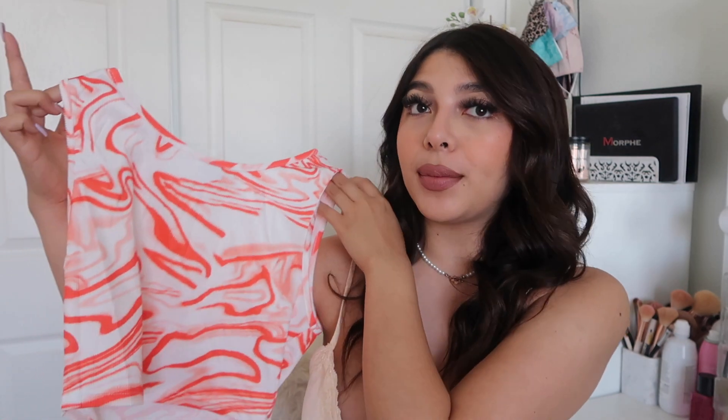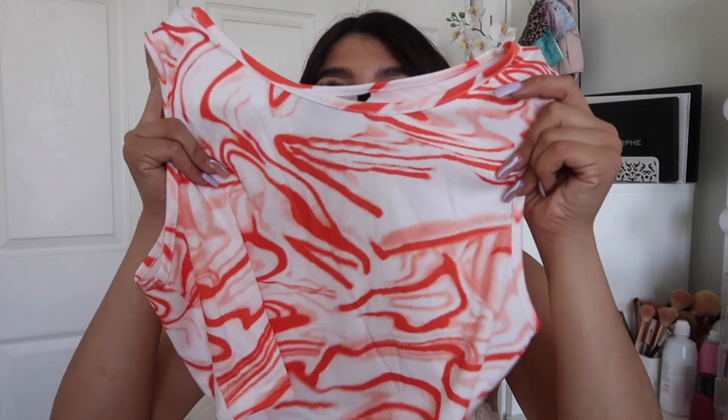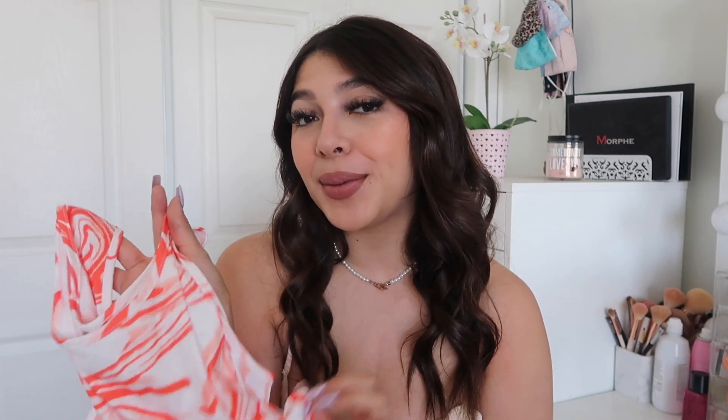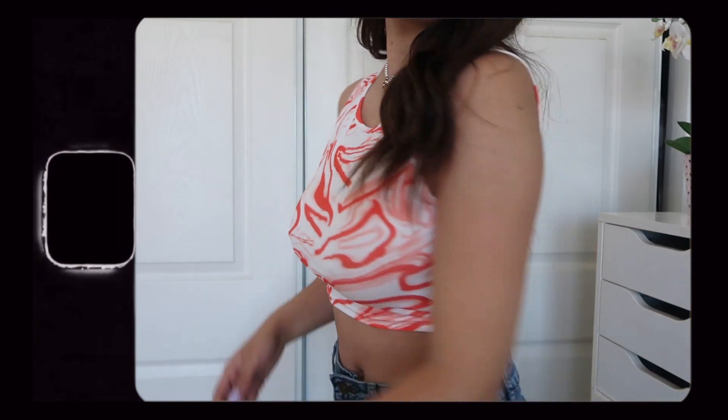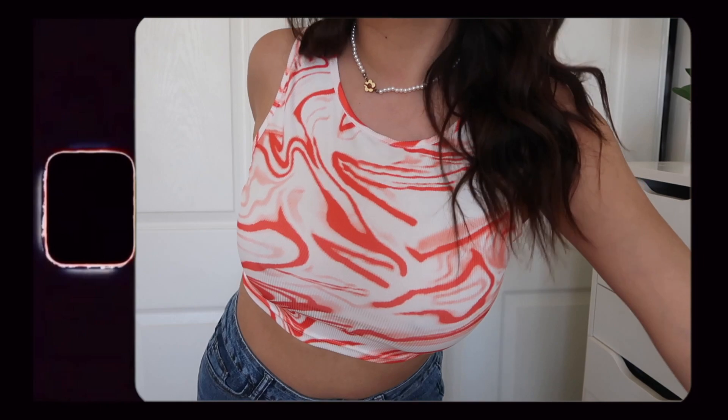I'm going to start off with the tops I got. The first one is a tank top crop top — it's orange and white with little swirls, and it's also ribbed, which I really love. Ribbed tank tops are more comfortable and super stretchy. I got this in a size medium. I'm really into the swirls right now — even my nails have swirls — and I've also been really into the color orange recently, so I had to pick this up.